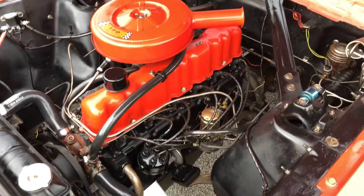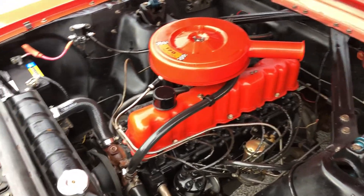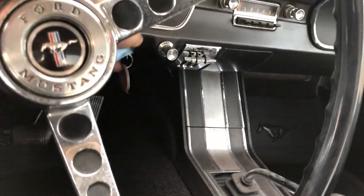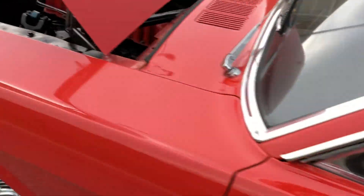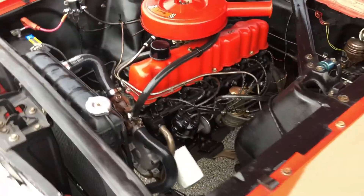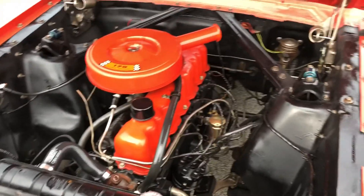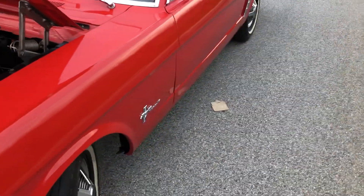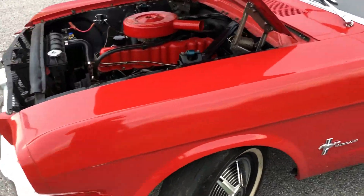Just a nice little car. You can drive this car anywhere, do anything you want with it. It's pretty much anything you do with a classic car. You could take this car to a car show, other than a few chips in the paint and all that. It's a nice car.